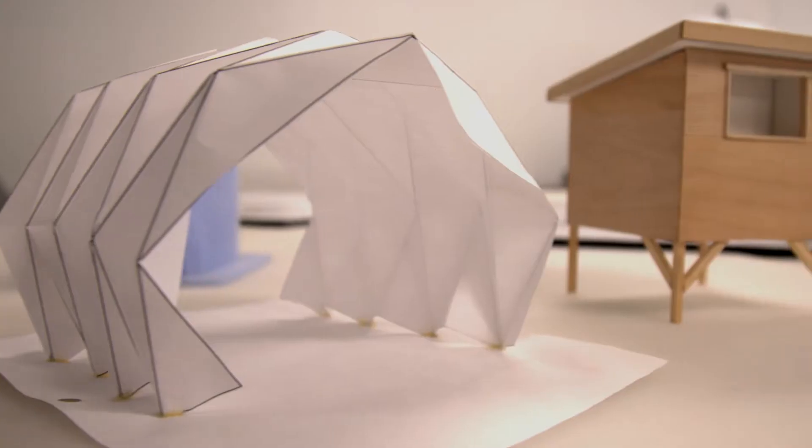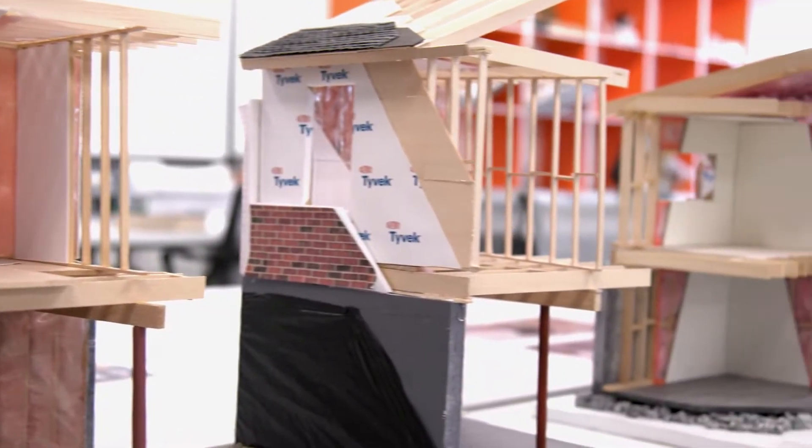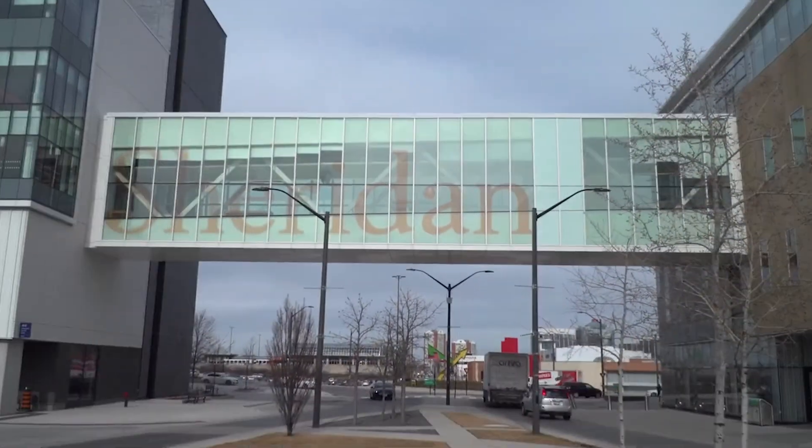Sheridan School of Architectural Technology paves the way for a career in architecture and building science. Sheridan is a springboard to become an expert in the built environment.